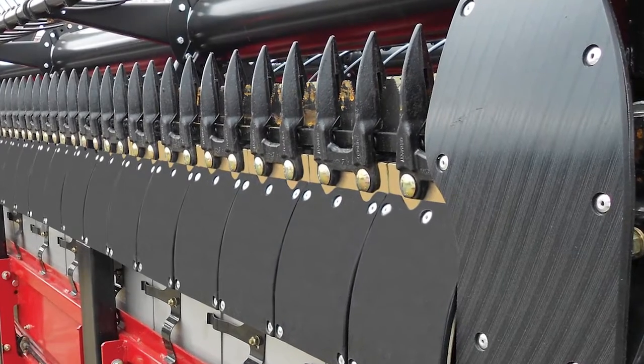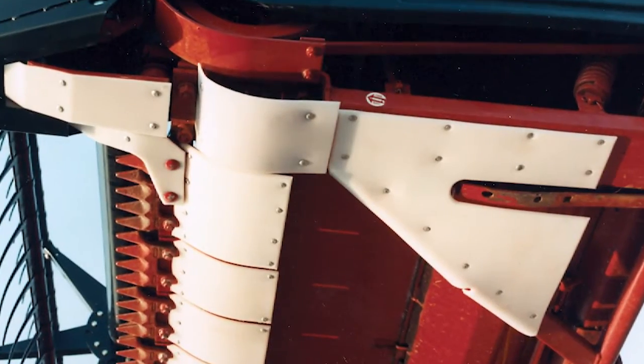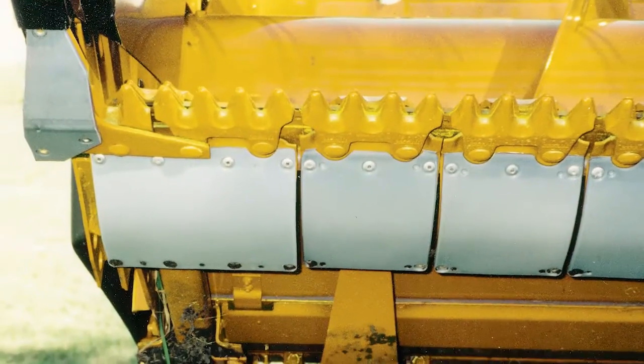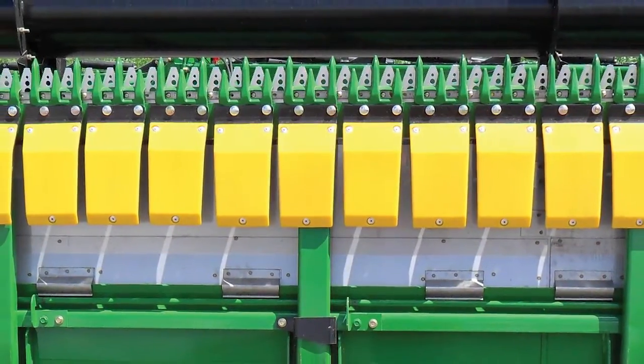We have over 40 years of experience working with poly skid shoes for soybean heads, swathers and haybines. We offer an extensive line of poly skid shoe makes and models.